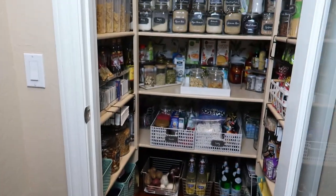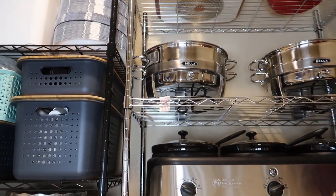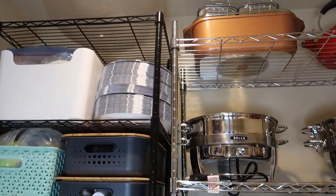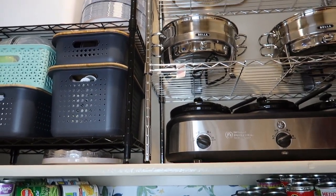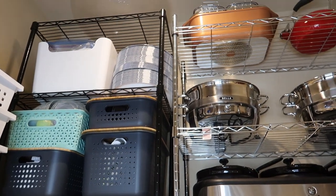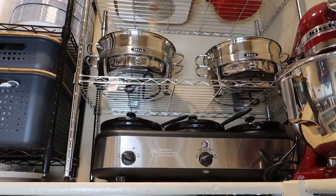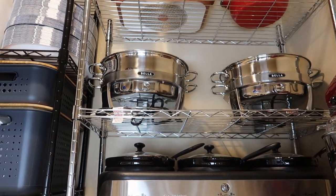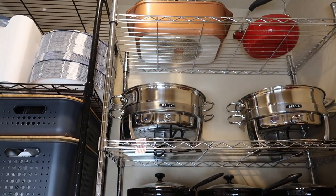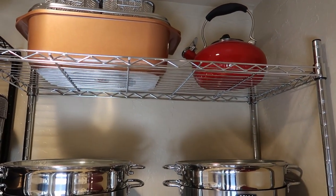We're going to start from the very top. I had a lot of space on this top shelf, and rather than wasting all that height space I decided to put these metal shelvings — and they fit pretty nicely. So now I can store up here a kettle that I don't use very often.